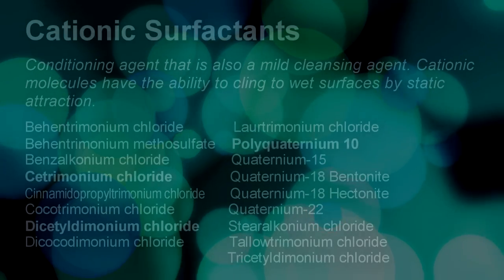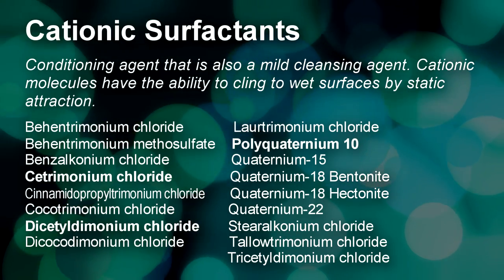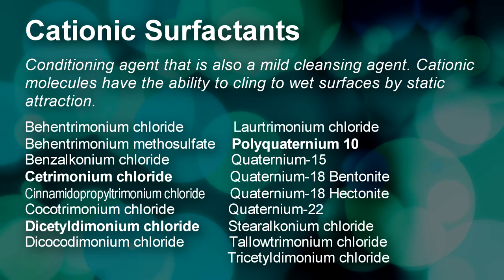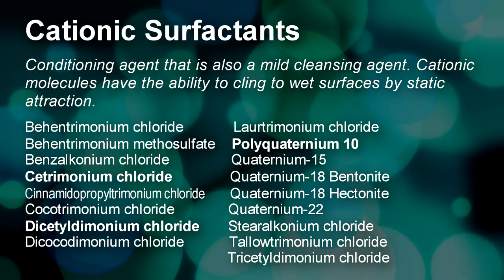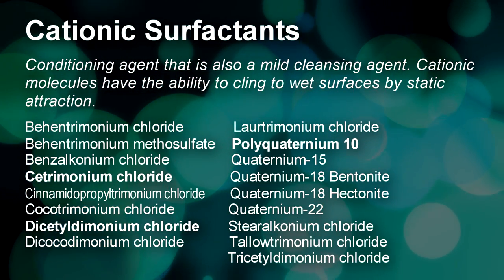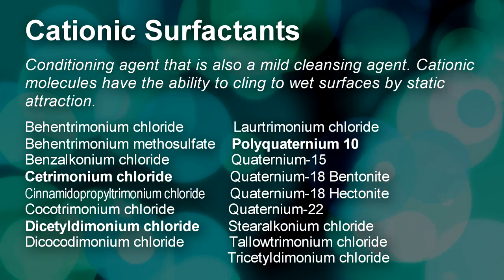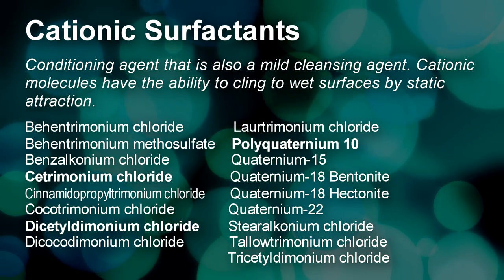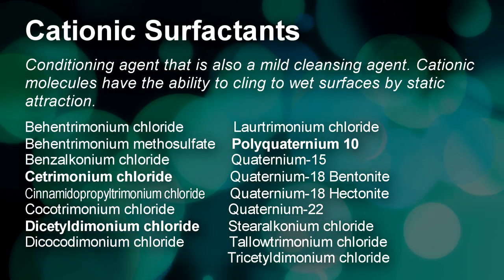The first ingredient type we'll review are cationic surfactants — conditioning agents with a positive charge that cling to hair even after rinsing to reduce static electricity. By coating the surface of the hair, they smooth the hair shaft, reducing breakage and tangling. Many cationic surfactants also have the ability to mildly cleanse hair of light buildup. I've listed examples of each type of ingredient on screen; the ones in bold are typically the most common in hair products.